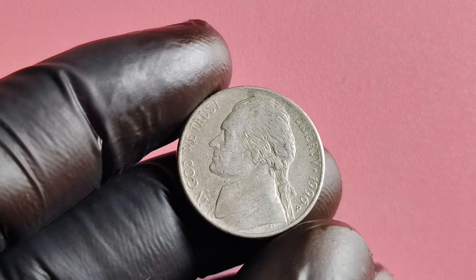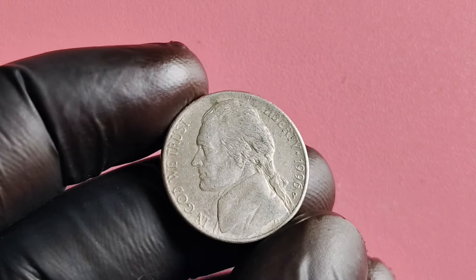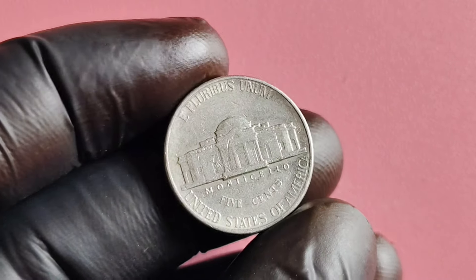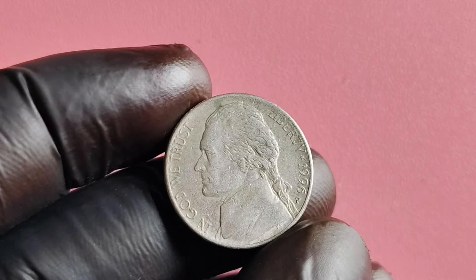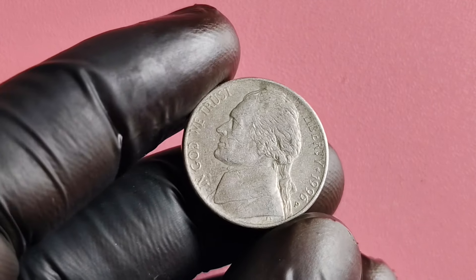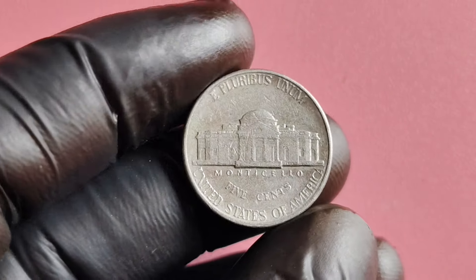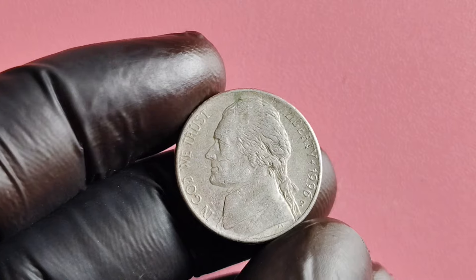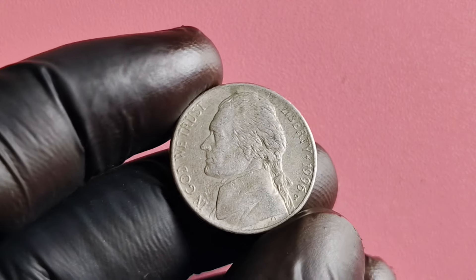We're diving deep into the world of Jefferson nickels, with a special focus on the 1996 P-Mint Mark edition. You may be wondering why this particular nickel is worth millions of dollars. In 1996, the United States Mint marked the production of a limited number of Jefferson nickels with the P-Mint Mark. The Philadelphia Mint added the P-Mint Mark to commemorate its participation in the production of these special coins, making the 1996 P-Mint Mark Jefferson nickel highly sought after by collectors worldwide.